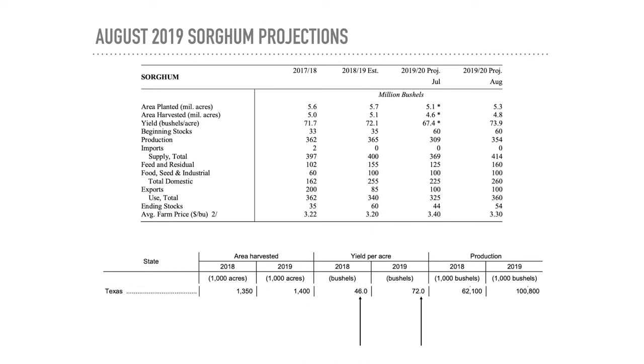Looking at sorghum projections for the state of Texas: yield per acre in 2018 came in at about 46 bushels, and for 2019 it's projected at 72 bushels per acre. That's a huge jump from just one year ago, meaning in 2019 there's going to be a lot of sorghum out there and available.